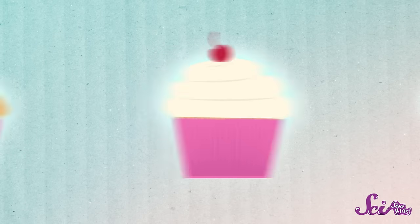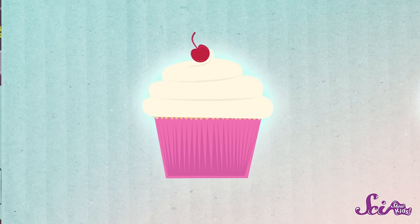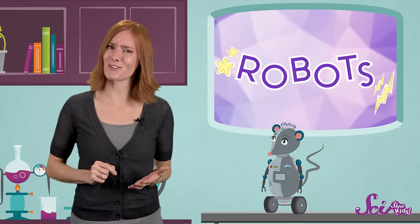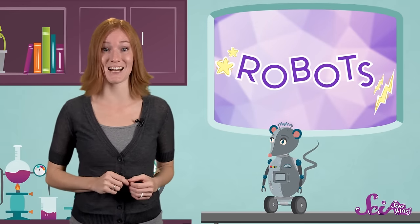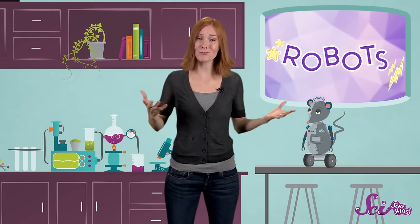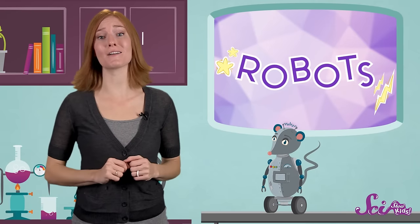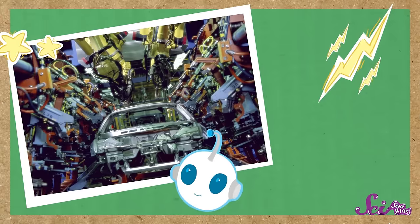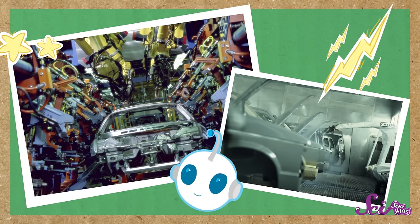Most robots do jobs that people can't do, or don't want to do. If a job is kind of boring, like if it involves doing the same thing over and over, or if a job is very dangerous and it means going places where people could get hurt, then chances are a robot has been built to do it instead. The very first robot was built over fifty years ago to help build cars in a factory.